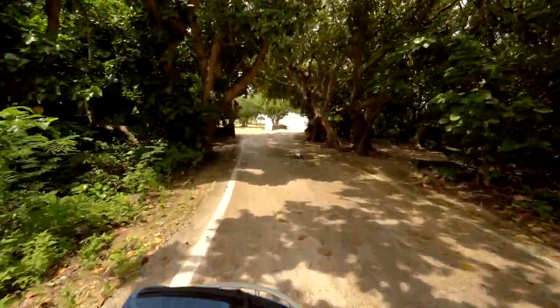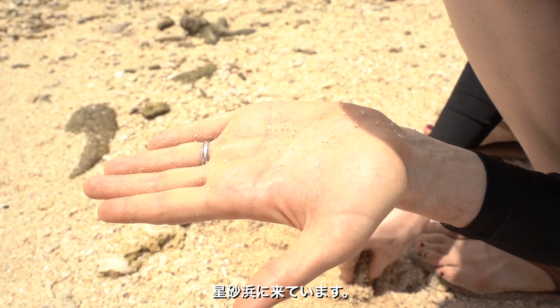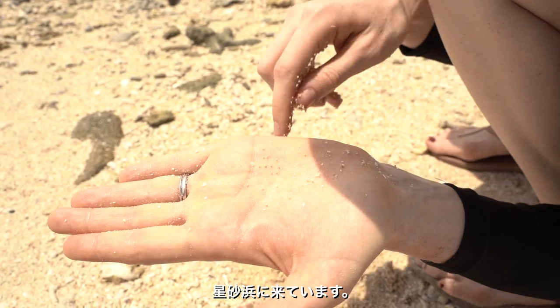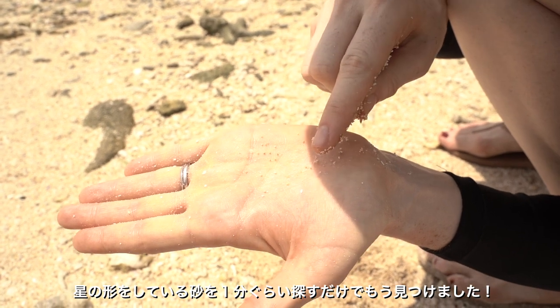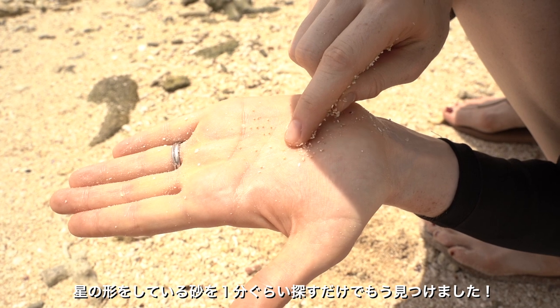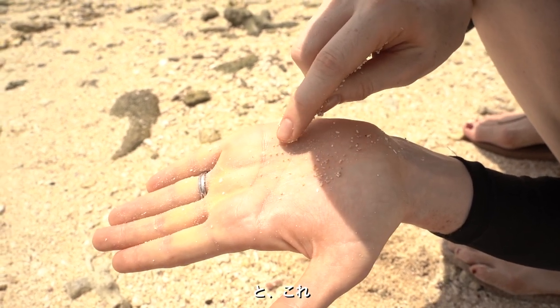We are now at Star Beach, where some of the sand is star-shaped. After just one minute of looking, we already found a few pieces of star-shaped sand. Can you see it? This one, this one...